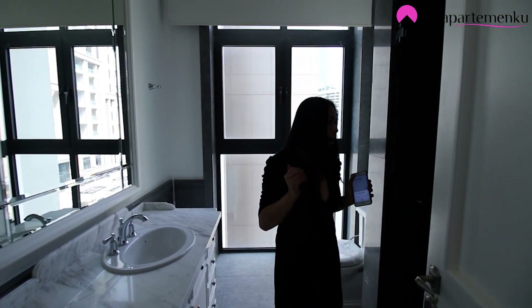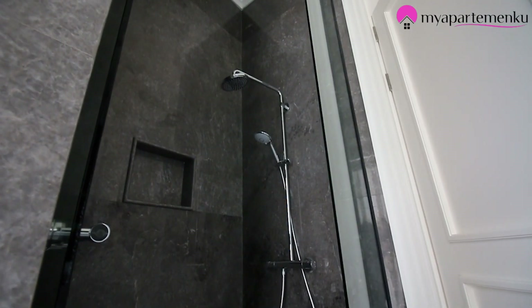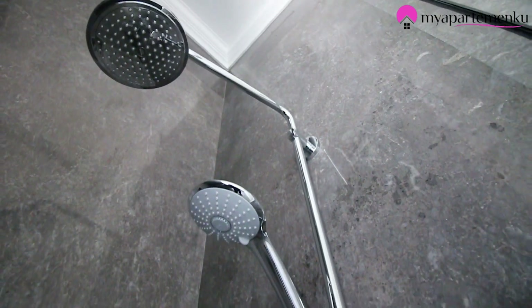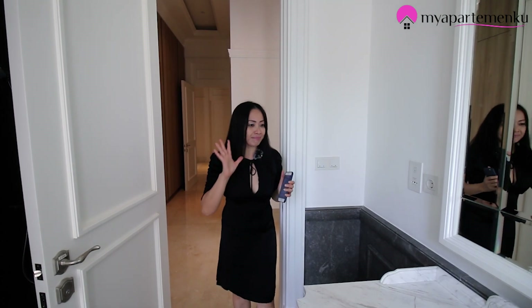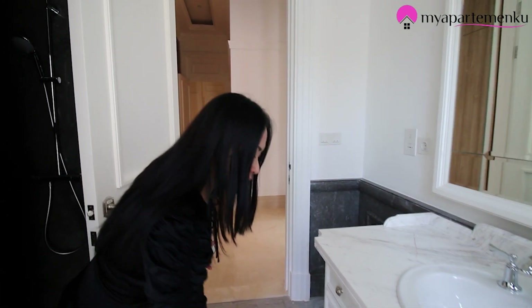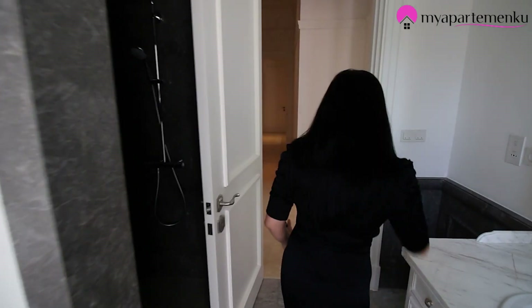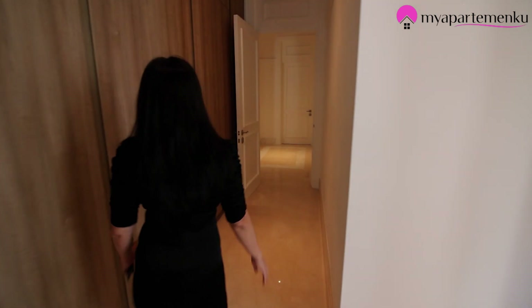Kamar mandinya di sini menggunakan shower box. Untuk sanitari-nya dari Grohe. Ini dari Grohe. Satu unit apartemen ini memiliki berbagai macam produk sanitari, tapi semuanya berkualitas. Yang ini dari Kohler — semuanya Kohler. Lantai dari homogeneous tile, dindingnya marble. Karena dipakai marble Yunani, ini juga pasti Yunani.